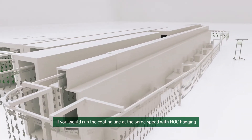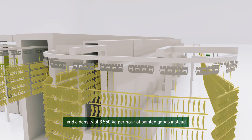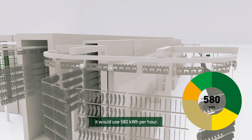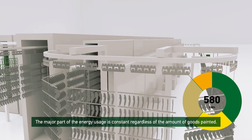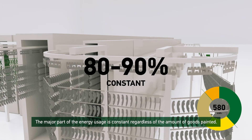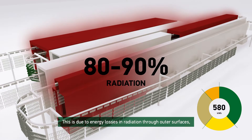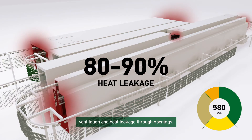If you would run the coating line at the same speed with HQC hanging and a density of 3,550 kilograms per hour of painted goods instead, it would use 580 kilowatt hours per hour. The major part of the energy usage is constant regardless of the amount of goods painted. This is due to energy losses in radiation through the outer surfaces, ventilation, and heat leakage through openings.